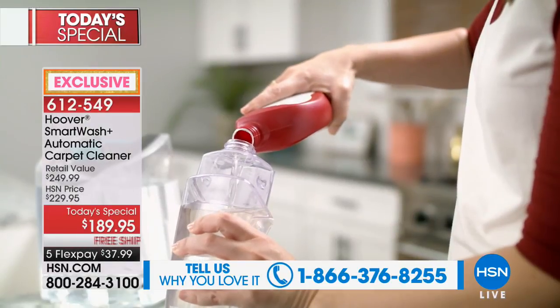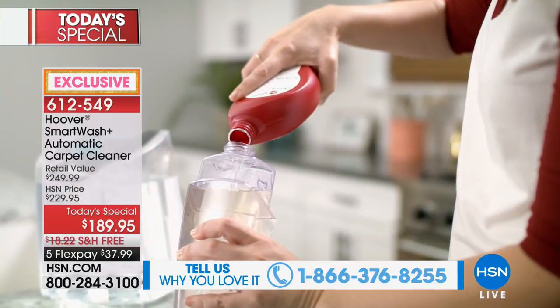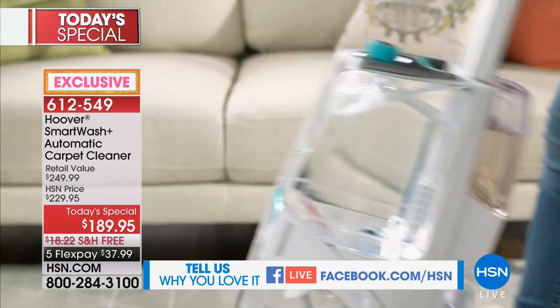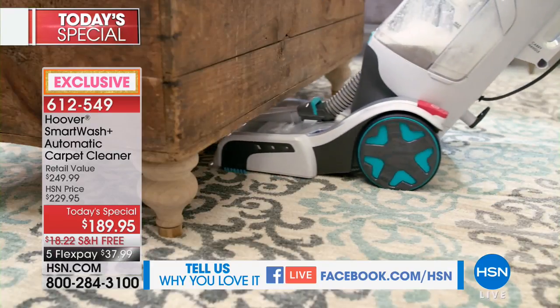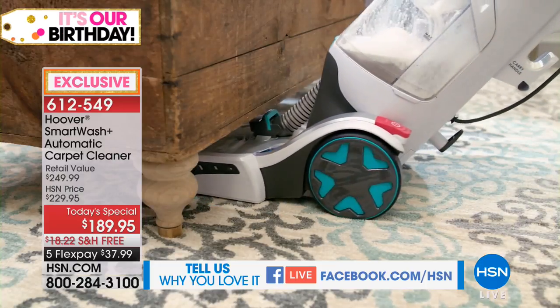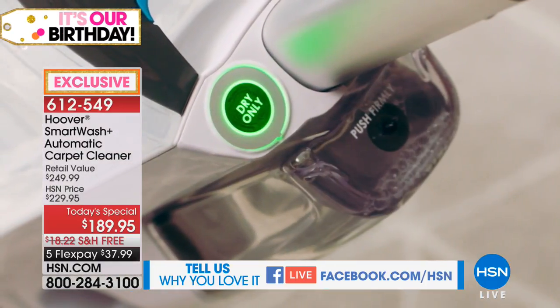Shout-outs to everyone joining us on our simulcast on Facebook on HSN or Robin Wall HSN. Charlene says Hoover has always been a brand I trust. Judy says love the Hoover brand. Alice says no trigger - I love it even more.